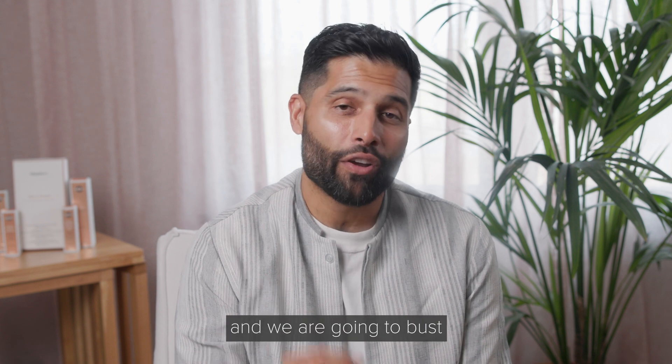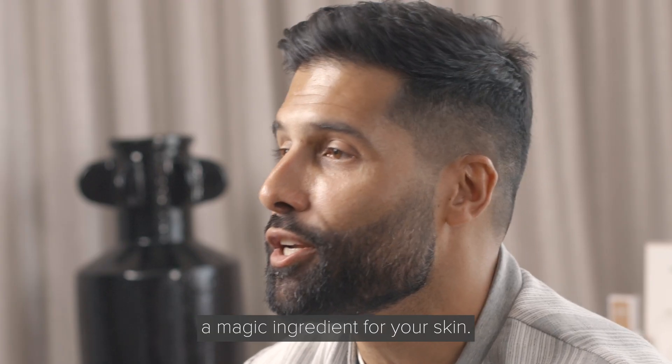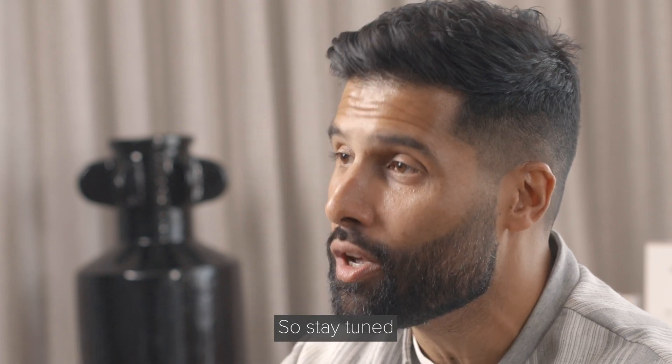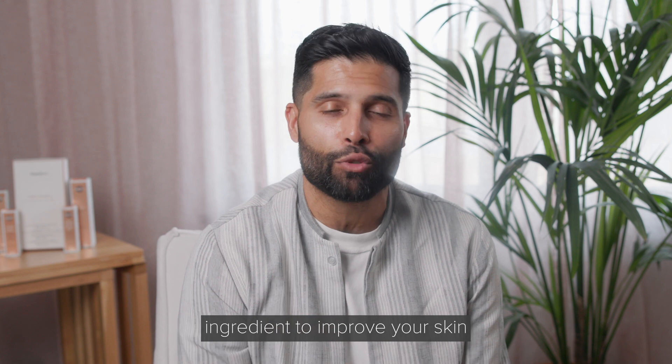Hi, I'm Dr. Benji Dillon, and we are going to bust some of those awful myths about salicylic acid, a magic ingredient for your skin. So stay tuned for some incredible uses of how you can use this magical ingredient to improve your skin.